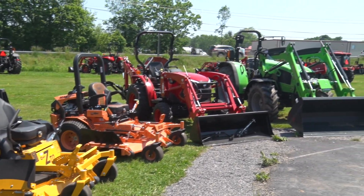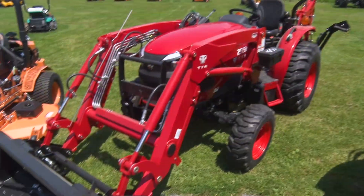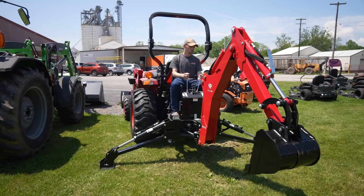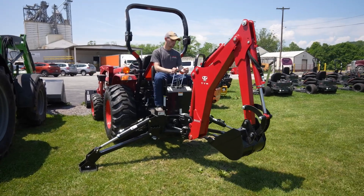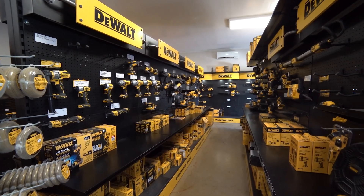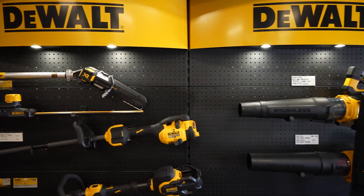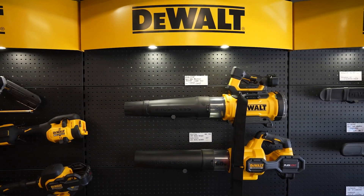If someone comes in for a tractor, can they get anything else with it? Sure. We offer a wide array of implements for the tractors — mowers, cutters, snow plows when it snows, blowers, pretty much anything you can think of. And when we walk in here in the Winfield store, you have a great supply of wall equipment. One of the more popular items this year has been the portable backpack sprayers for weed spraying and things like that — we've sold quite a few of those.